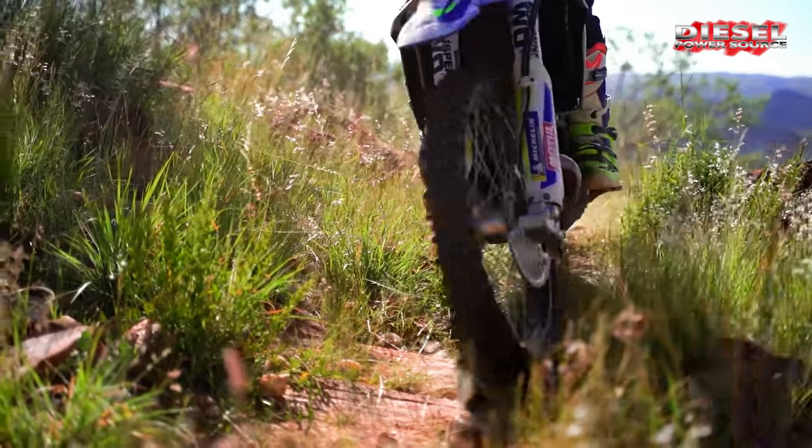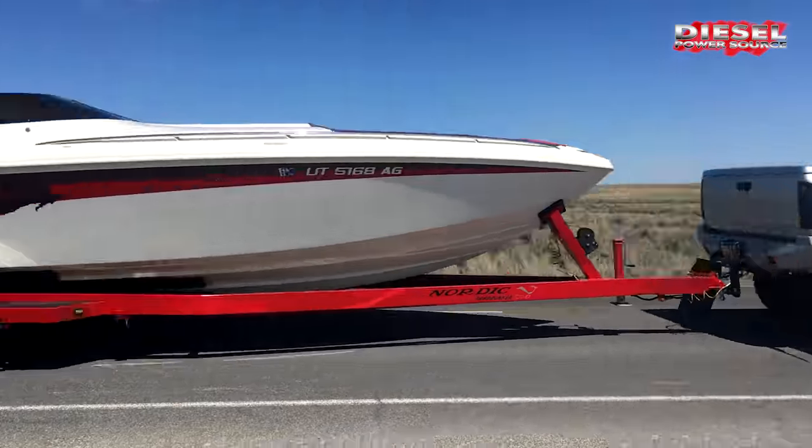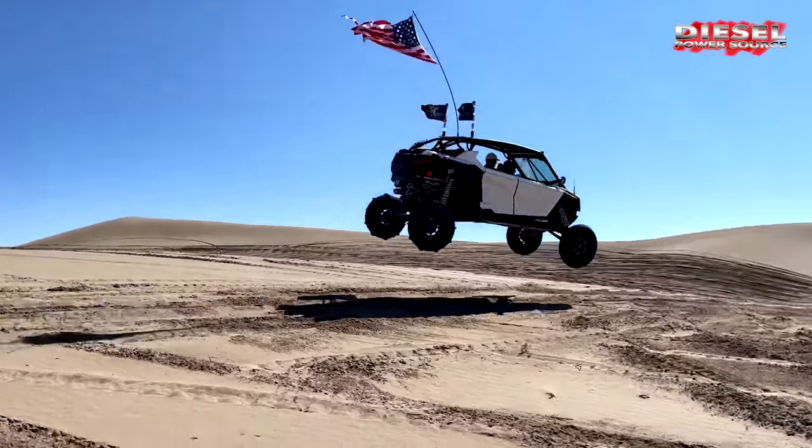You live a busy, active life. And we know you guys are going to be out camping, working, towing, boating, playing, or driving to the beach.